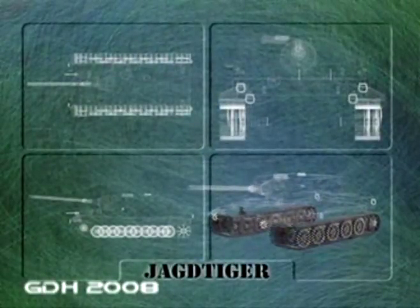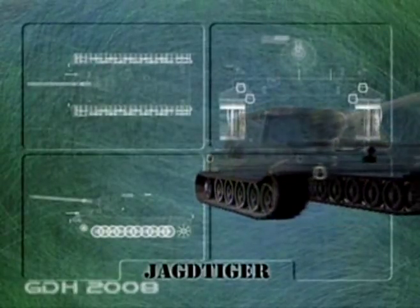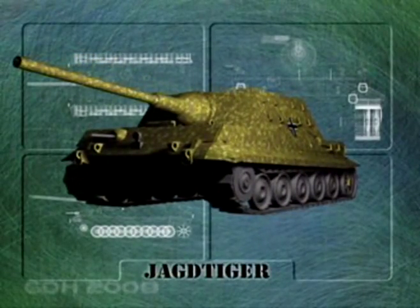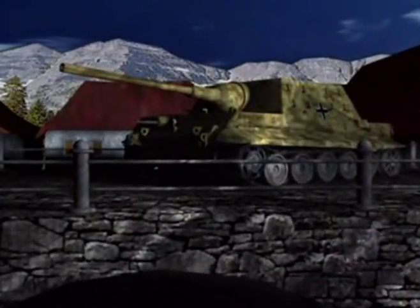In even shorter supply than the Jagdpanther was the cumbersome Jagdtiger — a veritable fortress on tracks. In keeping with the German practice of mounting larger guns into turretless tanks, the Jagdtiger mounted a massive high-velocity 128mm gun, which was so powerful it could destroy any Allied tank on the battlefield at almost any range. Fortunately for the Allies, only 48 were produced, and these so late in the war that even their massive firepower could not thwart the inevitable tide of defeat. Most were destroyed by their own crews when they ran out of fuel, broke down, or had fired the last of their ammunition.